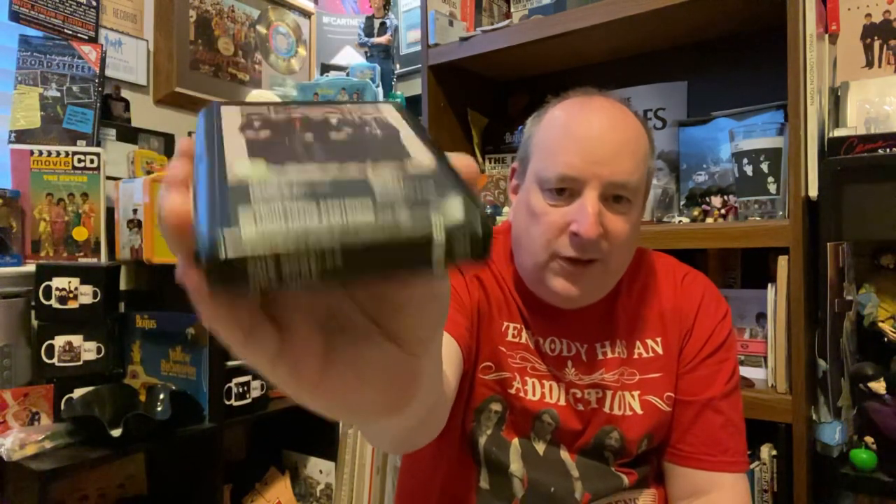This is kind of neat. This is a Beatles 8-track of Hey Jude. So there we go, there's the 8-track. Pretty simple, pretty much, that's it. Was that fast or what?